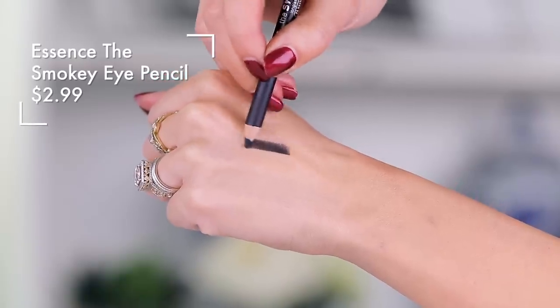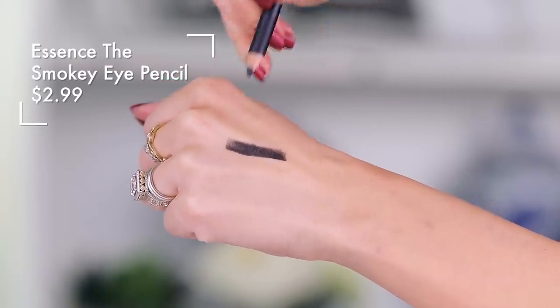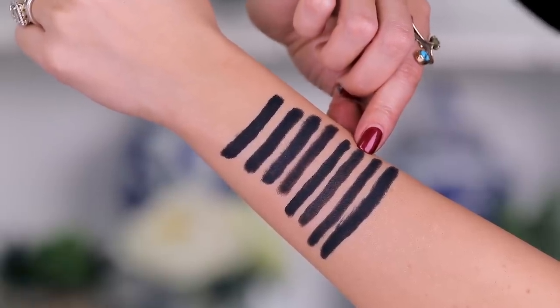The next one on my hand right here is from Essence. I don't like it — it's almost gray, it's not black. When you smudge it out it's very patchy and this just did not get the job done. I do like other Essence liners, so hold tight, but this one is a pass. The next one that I am totally into is from Wet n Wild.